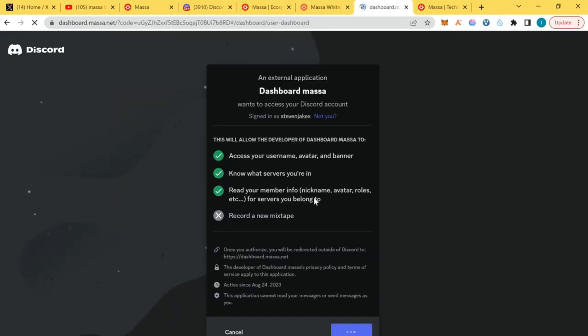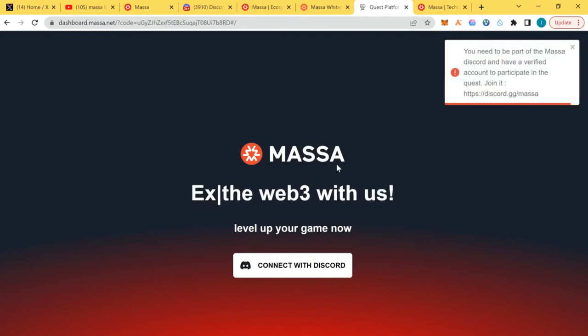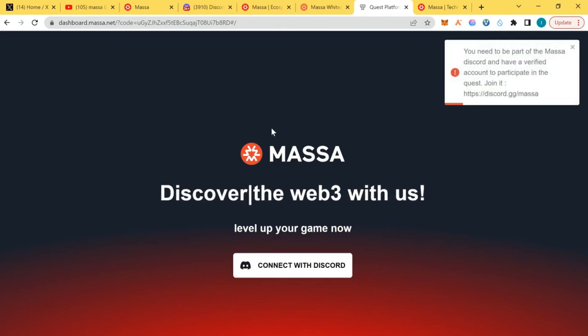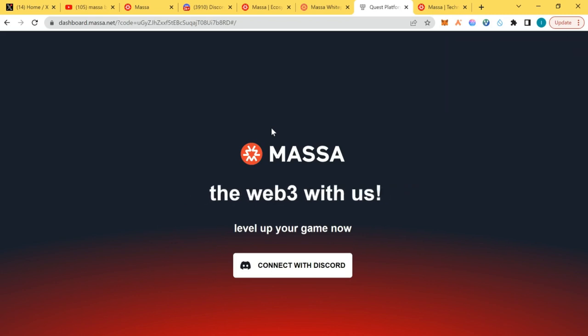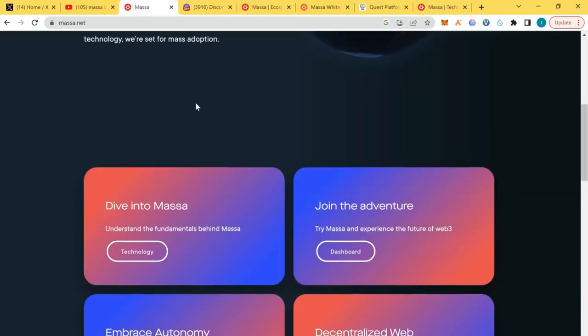Once connected, you authorize your account, accept, and it takes you to the leaderboard where you see quests. You do daily quests, gain points, and see who is topping the leaderboard. Get on this right now and start participating — and keep an eye on Massa.